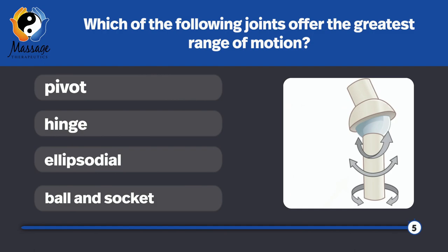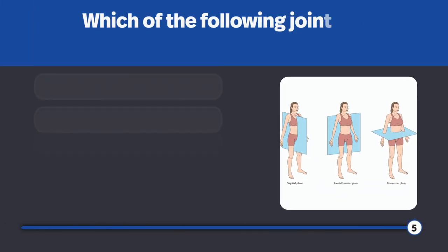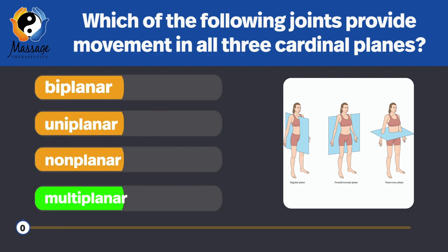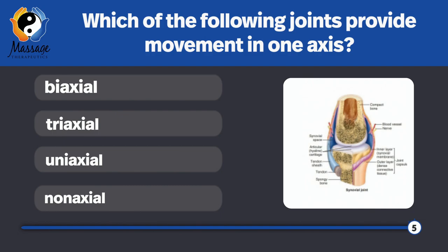Which of the following joints offer the greatest range of motion? Ball and socket — they permit all movements in all planes, including flexion, extension, abduction, adduction, circumduction, and rotation. By the way, these are the easiest to dislocate. Which of the following joints provide movement in all three cardinal planes? Multiplanar. Which of the following joints provide movement in one axis? Uniaxial.